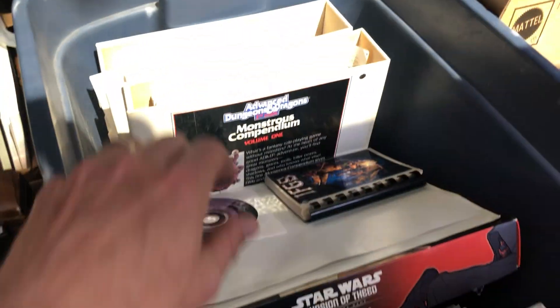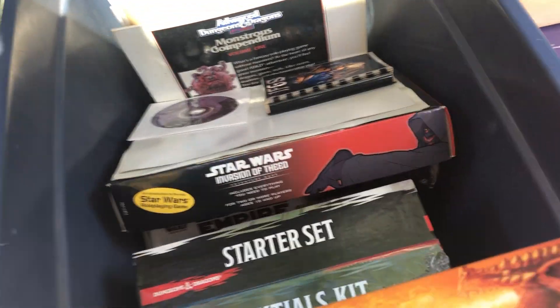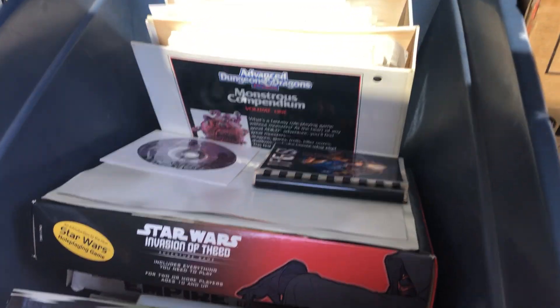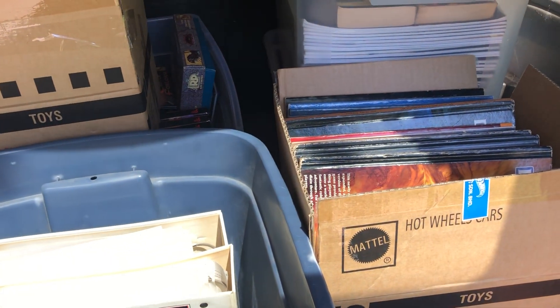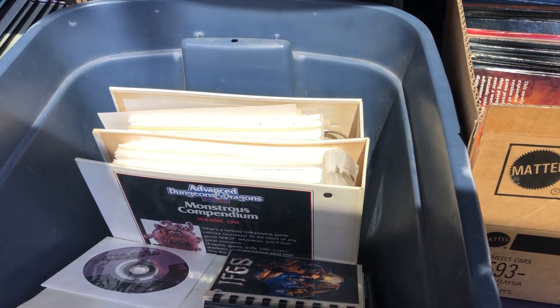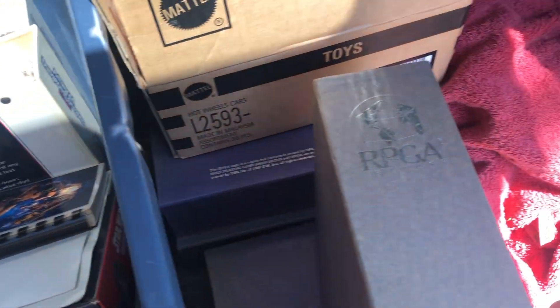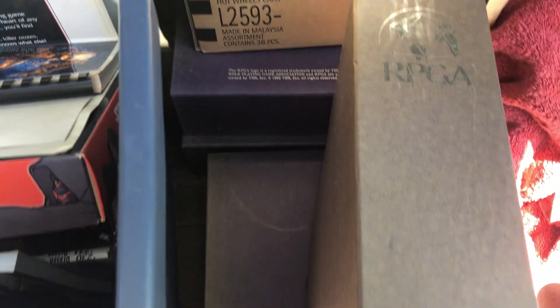There were some Monster Compendium binders. Probably the most interesting item of this collection was something I wasn't expecting. There was a run of Dragon magazines and Dungeon magazines in here, and when we were packing them up I noticed what they were being stored in. I thought they were just regular binders, but they're not - these are the RPG slipcase binders. Stupidly rare.